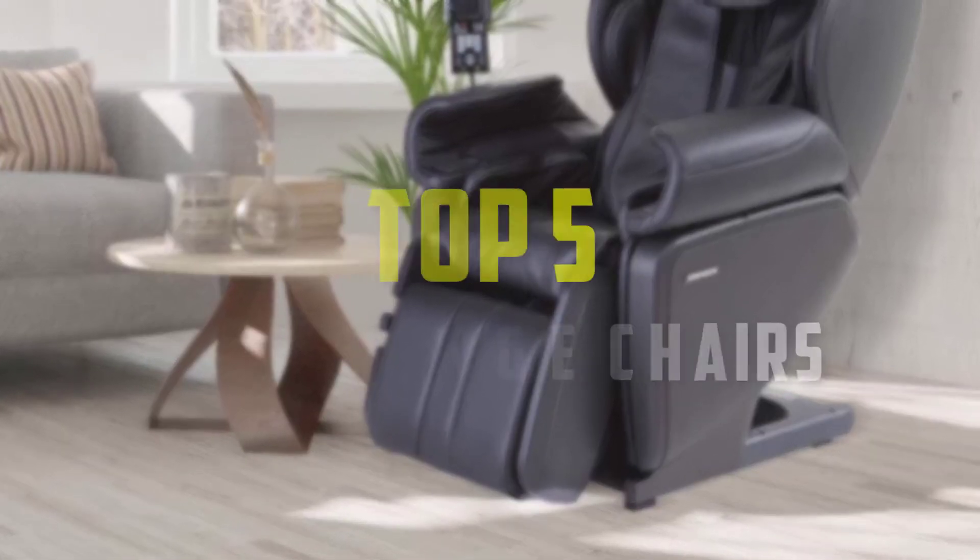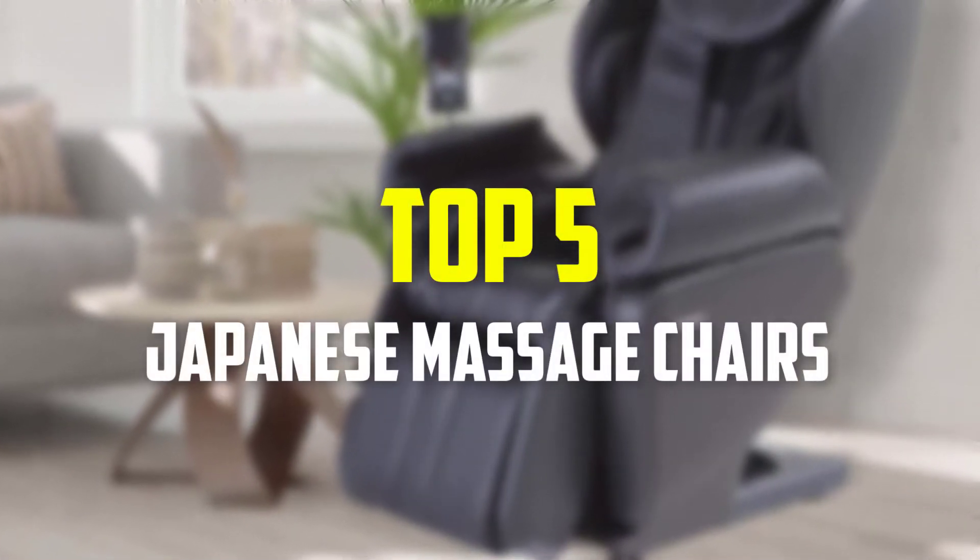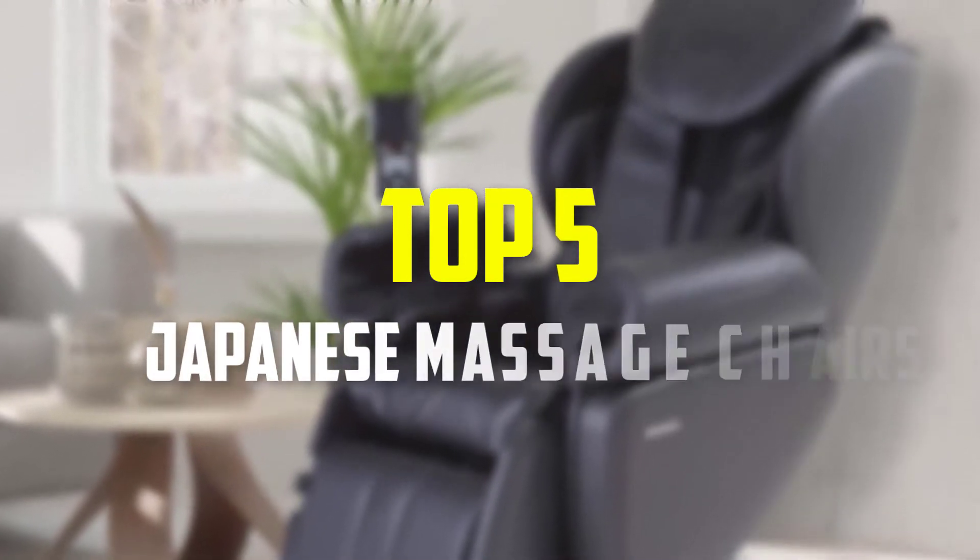Hey guys, in this video we're gonna be checking out the top 5 best Japanese massage chairs that are available on the market for their true quality.